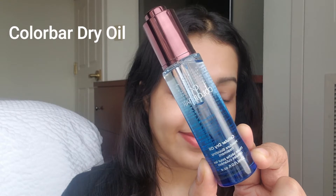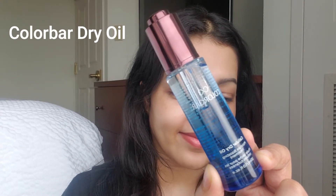Next I'm going to use this dry oil from Color Bar. I absolutely love this product — it's a serum and makeup primer in one. It's so moisturizing and hydrating for my dry skin and works beautifully even in this harsh weather. I've done an entire video on this product on my YouTube channel, which I'll link in the description. I love that it doesn't make my skin oily or patchy but still gives great nourishment to the whole face.